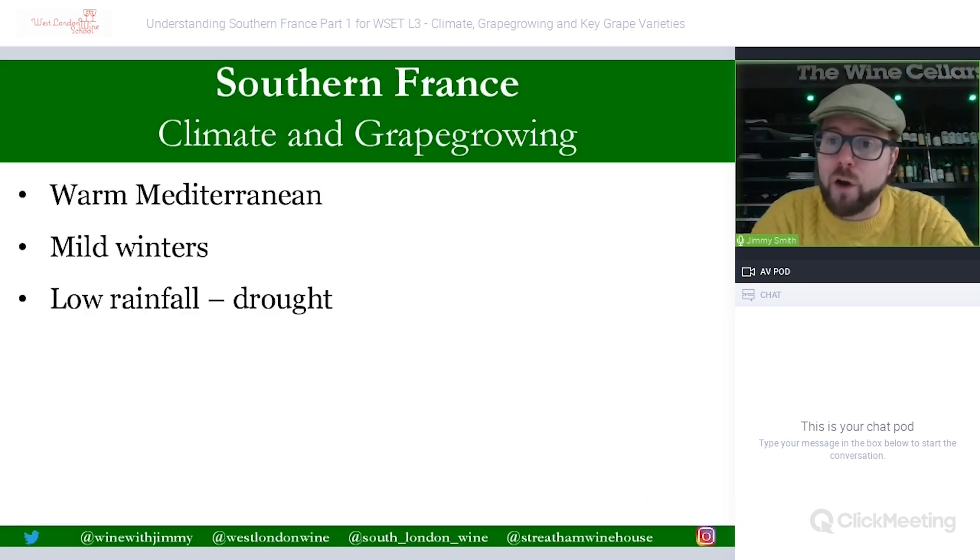Rainfall levels here can be quite low. Roussillon, the part next to the Pyrenees on the Spanish border, has some of the lowest rainfall in mainland France — on par with Alsace. This creates drought stress issues for vines. Syrah can sometimes struggle with drought, as can Pinot Noir and other white varieties, which tend to feature in IGP wines like the IGP Pays d'Oc.